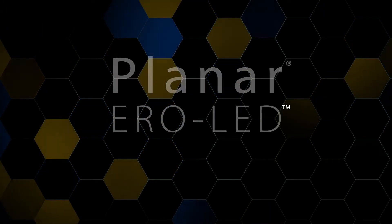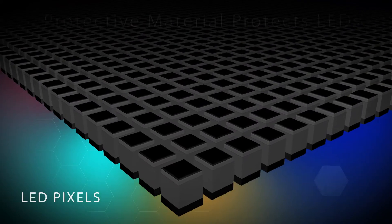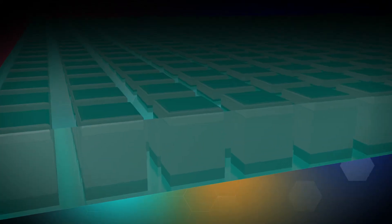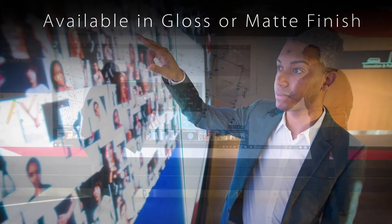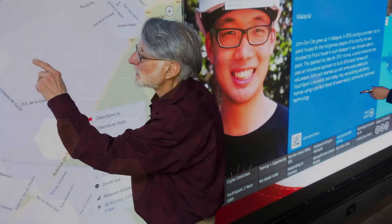With Planar Aero LED technology, which stands for Extended Ruggedness and Optics, LED pixels are secured with a protective material, virtually eliminating anxiety about touching the video wall. Planar Aero LED is available in gloss or matte finish, giving you the perfect look for your environment.